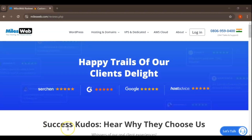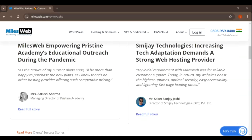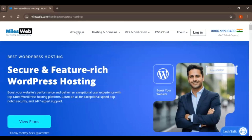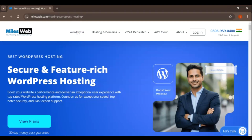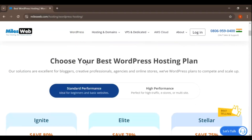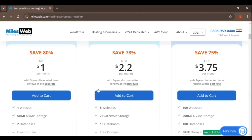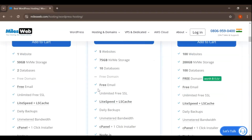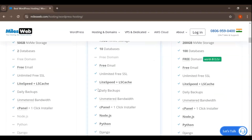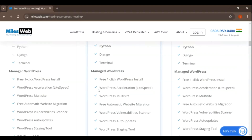MilesWeb has garnered a strong reputation for their customer-centric approach, consistently receiving positive reviews for their service and support. MilesWeb provides hosting plans specifically optimized for WordPress, with servers configured to deliver the best performance for WordPress sites, with settings and caching mechanisms tailored to improve speed and reliability. Their managed WordPress hosting includes automated updates for WordPress core, themes, and plugins.